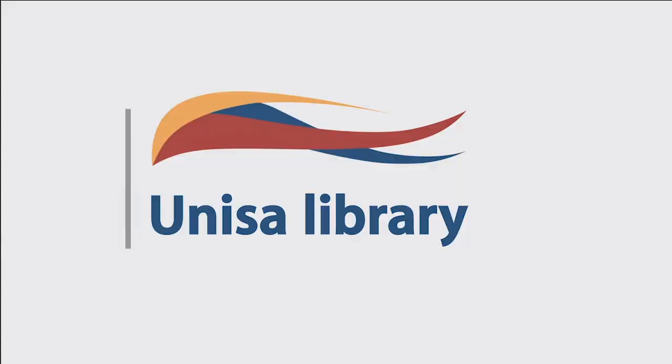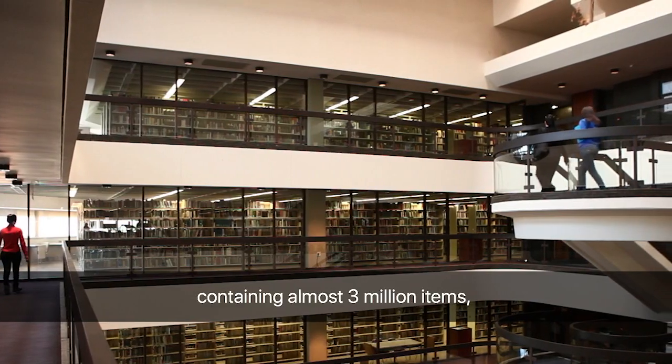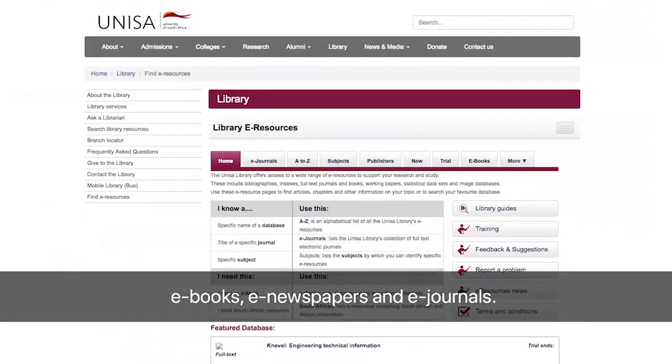The UNISA Library is the largest academic library in Africa, containing almost three million items including books, reference resources, e-books, e-newspapers and e-journals.